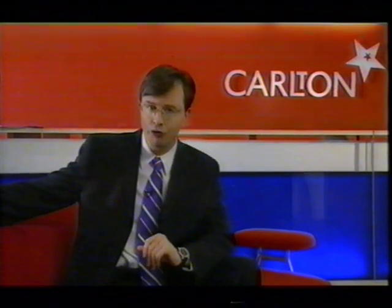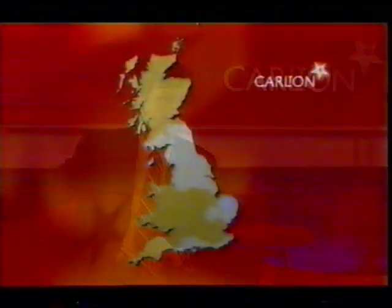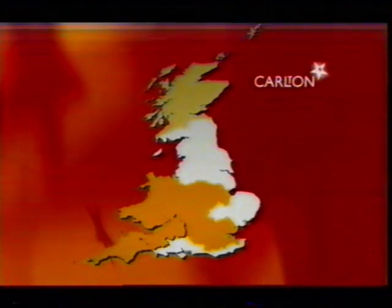Carlton has owned the ITV1 franchise for the Central England region since 1994. As a sales house, Carlton sells advertising in the London, Central England, West Country, Wales and the West of England, and Scottish regions.